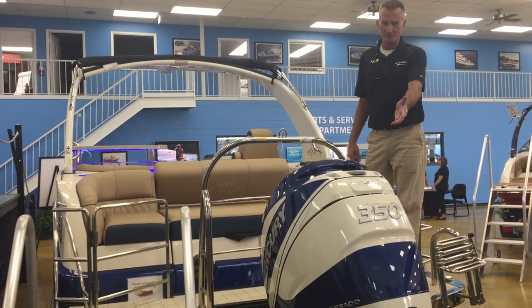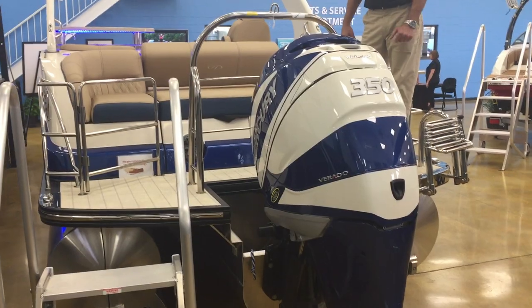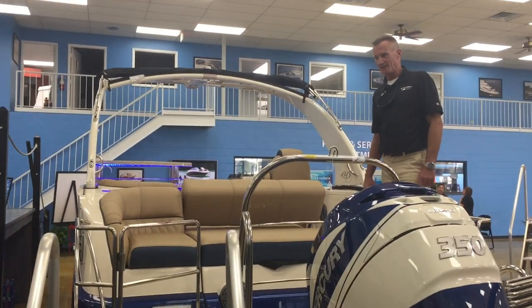The boat's metallic blue with a custom matched 350 horsepower Corrado Mercury engine. This is every bit of a 60 mile an hour boat — or a 60 mile an hour living room for you and your family to enjoy some fun with some speed out there.